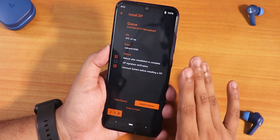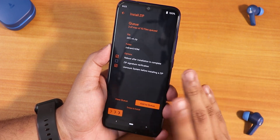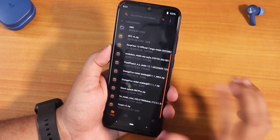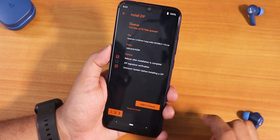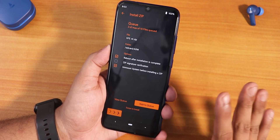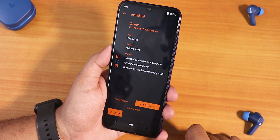For future updates, if another DerpFest ROM update comes out, simply select the new DerpFest ROM, add to queue, select the DFE file, and flash. You do not need to wipe anything if you are staying on the same ROM.